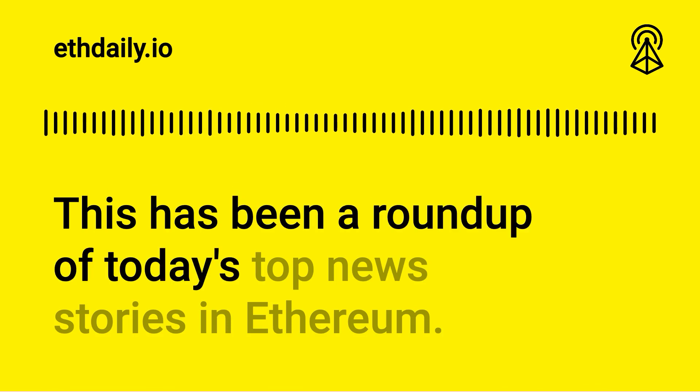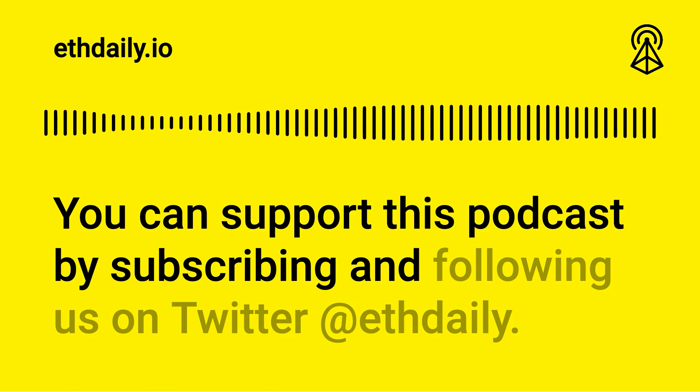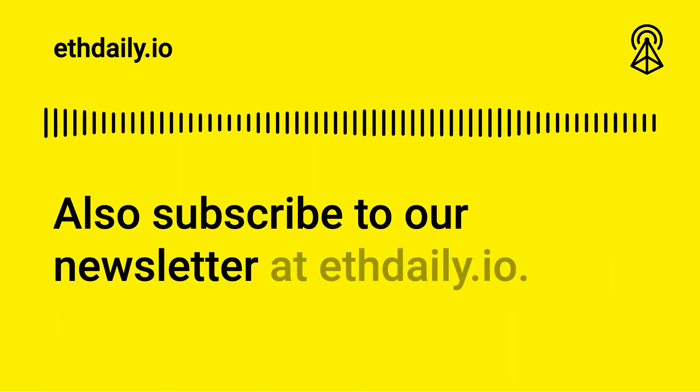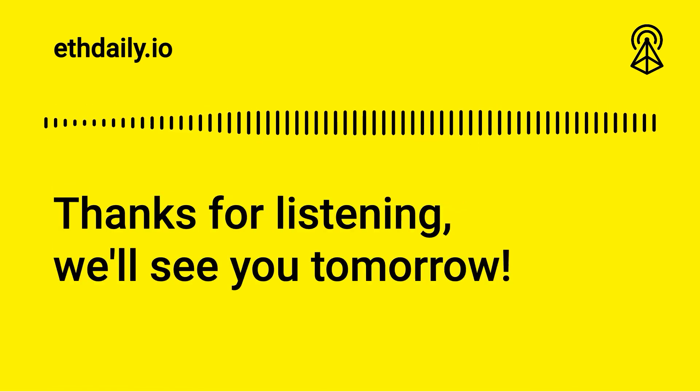This has been a roundup of today's top news stories in Ethereum. You can support this podcast by subscribing and following us on Twitter at ETHDaily. Also subscribe to our newsletter at ETHDaily.io. Thanks for listening. We'll see you tomorrow.